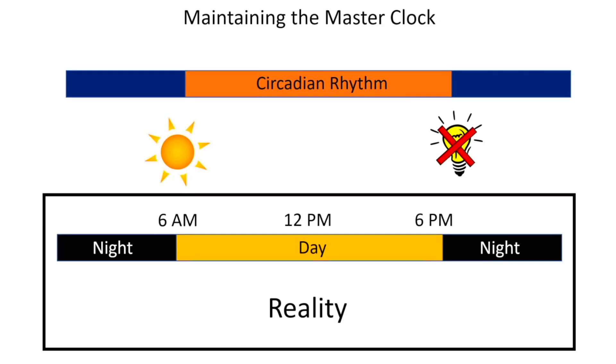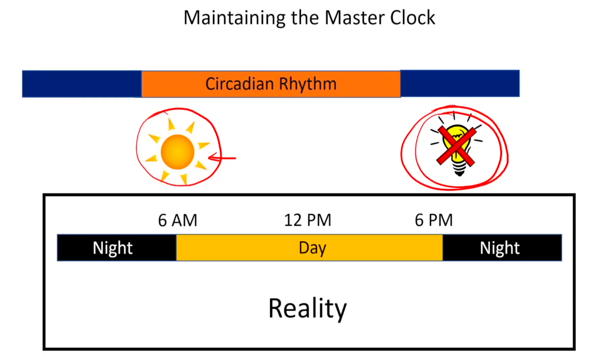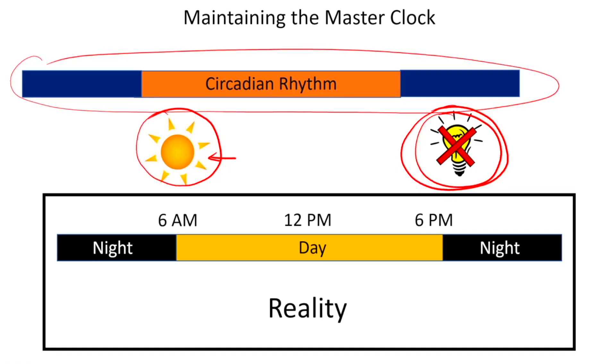For advancement to actually occur, not only do you need bright light in the morning, you also have to avoid bright light in the evening, because exposing your eyes to bright light in the evening does the opposite — it shifts the rhythm to the right, delaying it. So with bright light in the morning and no bright light in the evening, the overall shift of the circadian rhythm is moving to the left — advancing it — meaning everything the brain does happens earlier in the day.